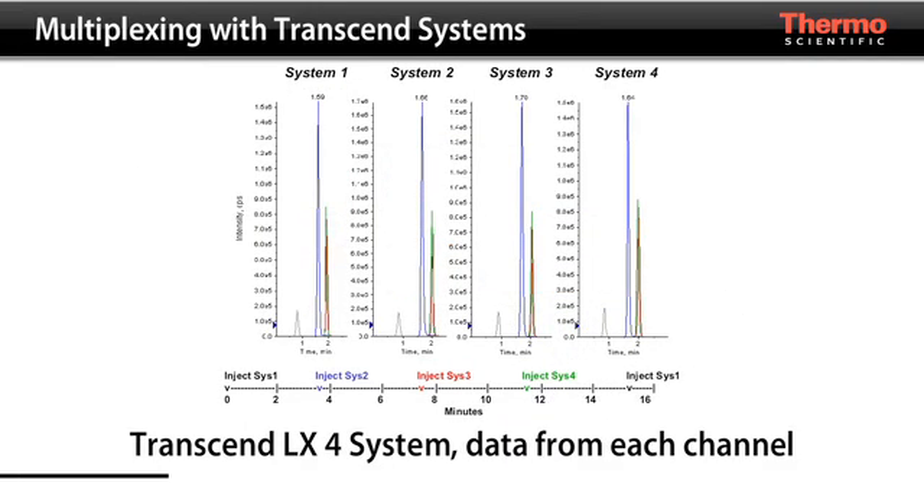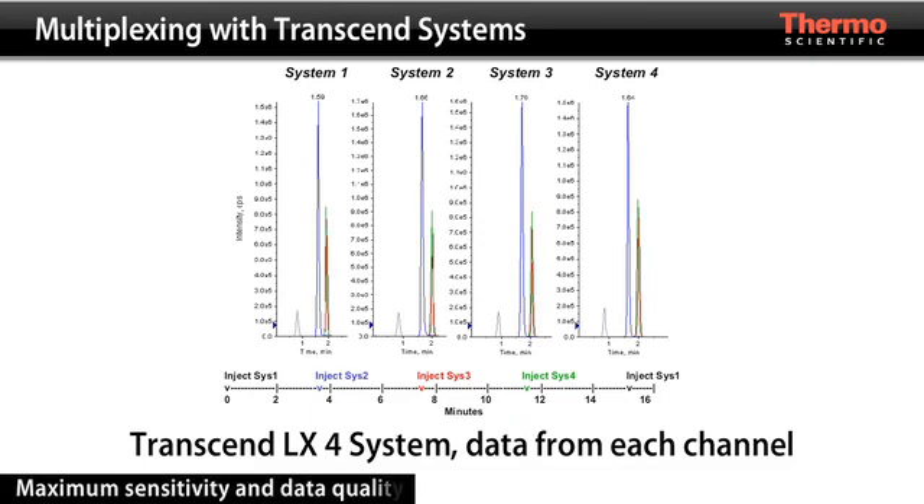With a staggered parallel operation of the Transcend system, the mass spectrometer is dedicated to each sample stream during the critical elution step. Therefore, sensitivity and data quality are maintained throughout the process.